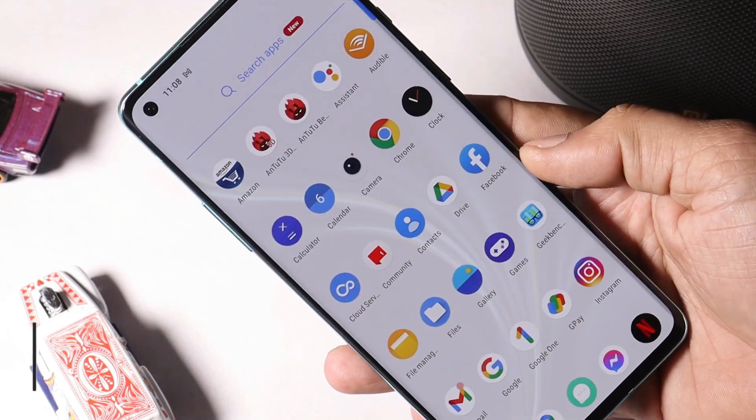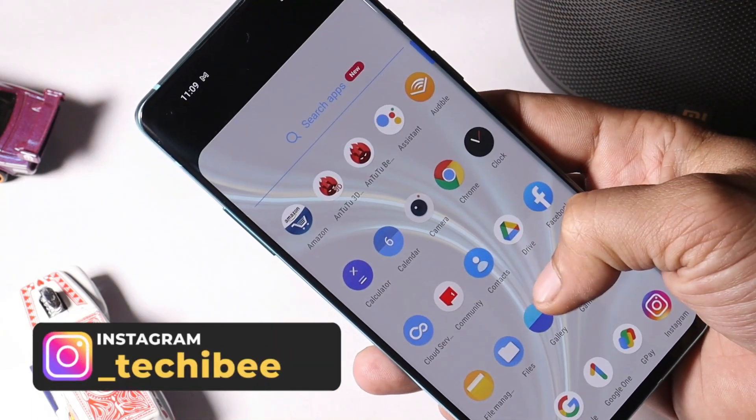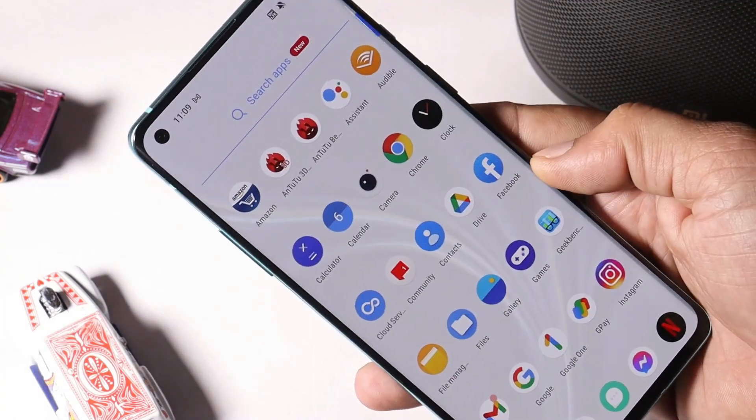So guys, this was all about the latest update for OnePlus 8 and 8 Pro. If you still have any kind of issues, let me know in the comment section below. This is your friend Ashok signing out — see you guys in the next video.